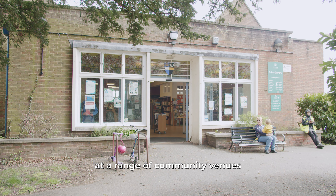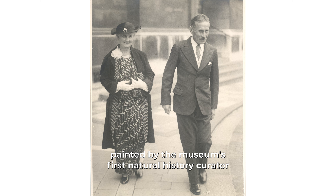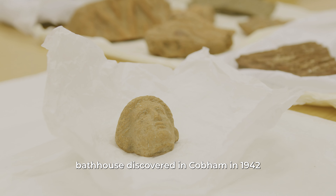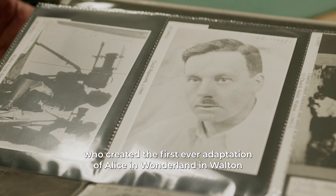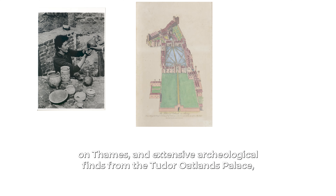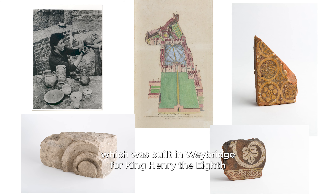At the heart of the museum is our collection of over 40,000 historic objects. Some of the fascinating items in our care include a beautiful collection of Victorian watercolours painted by the museum's first natural history curator, jewellery, cookware and other objects from the Roman bathhouse discovered in Cobham in 1942, objects from the film studio of Cecil Hepworth who created the first ever adaptation of Alice in Wonderland in Walton-on-Thames, and extensive archaeological finds from the Tudor Oatlands Palace which was built in Weybridge for King Henry VIII.